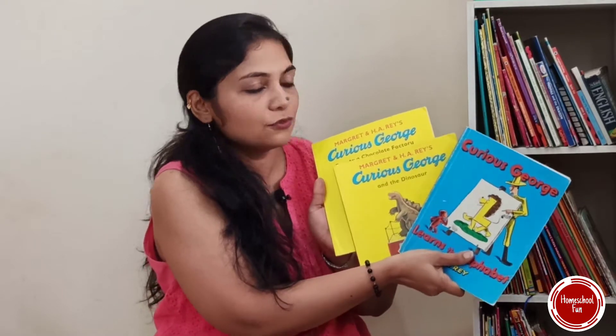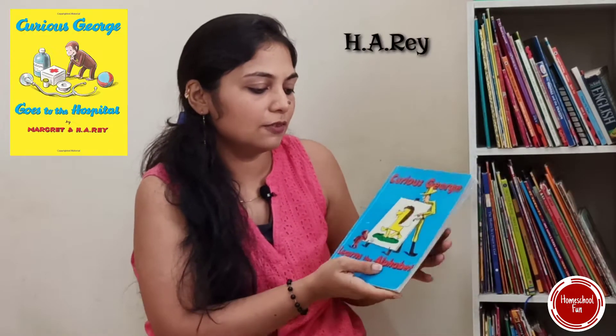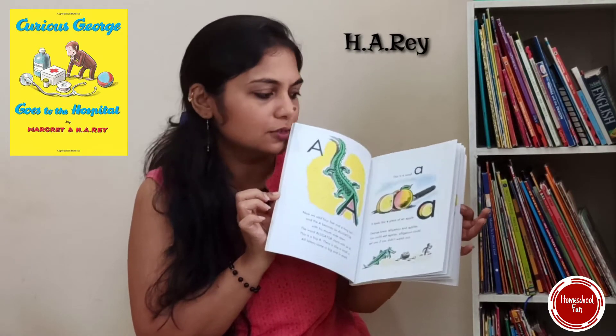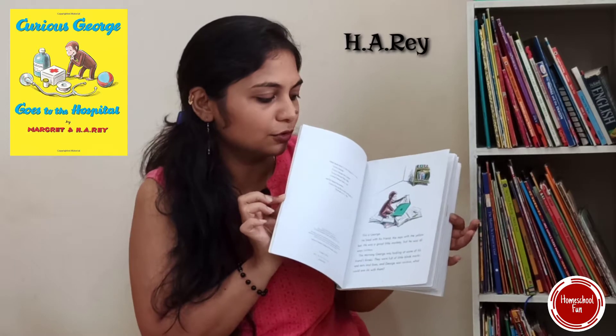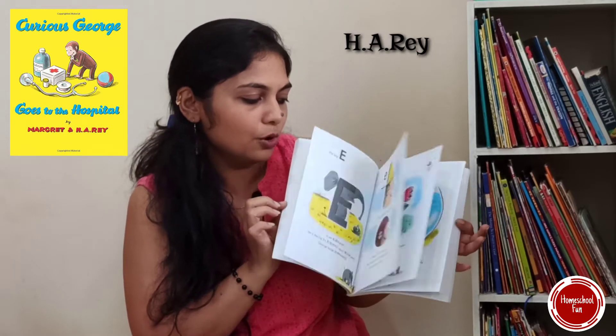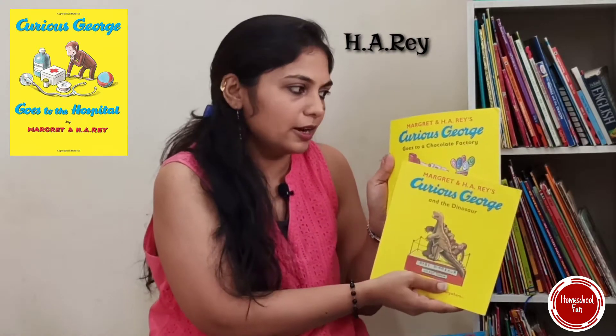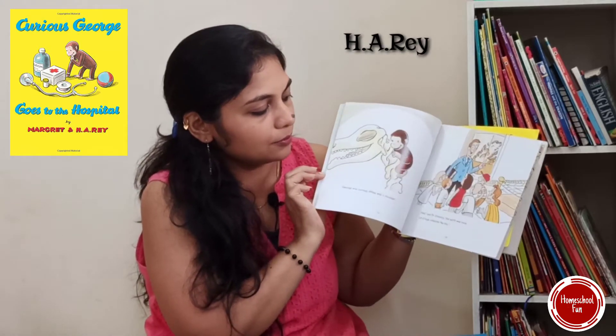Then comes the Curious George series. That's really fun because it gives you an introduction to all the alphabets and their phonetic sounds in a very fun way. It's a very nice book — it shows how to write, how to make the curves and everything. A little more advanced in the same series is the Curious George book which has two-line sentences on each page.